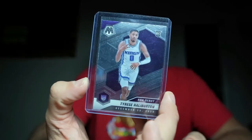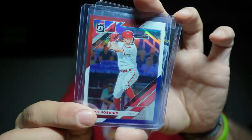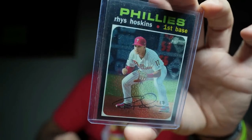We got Tyrese Halliburton, Halliburton Mosaic, Harrison Barnes, Rashawn Holmes — he hasn't played as well lately, but he was balling. Reese Hoskins — I actually went to middle school with him and played football with him. Reese Hoskins right there, numbered out of 9.99 — great looking card. My Reese PC is growing. I appreciate that, bro.